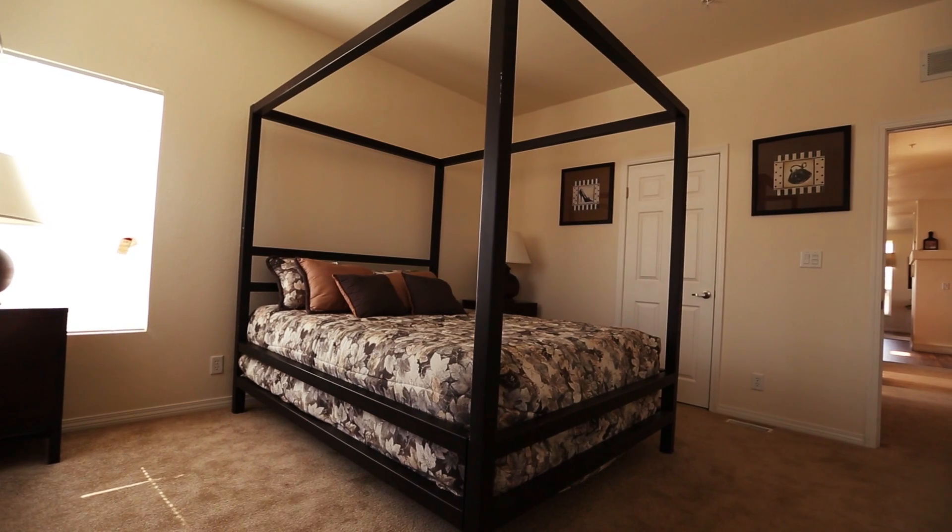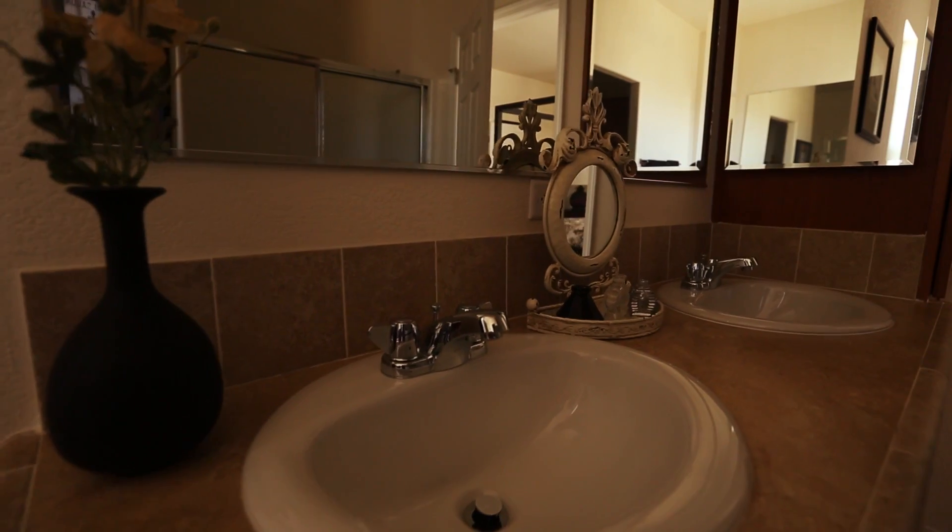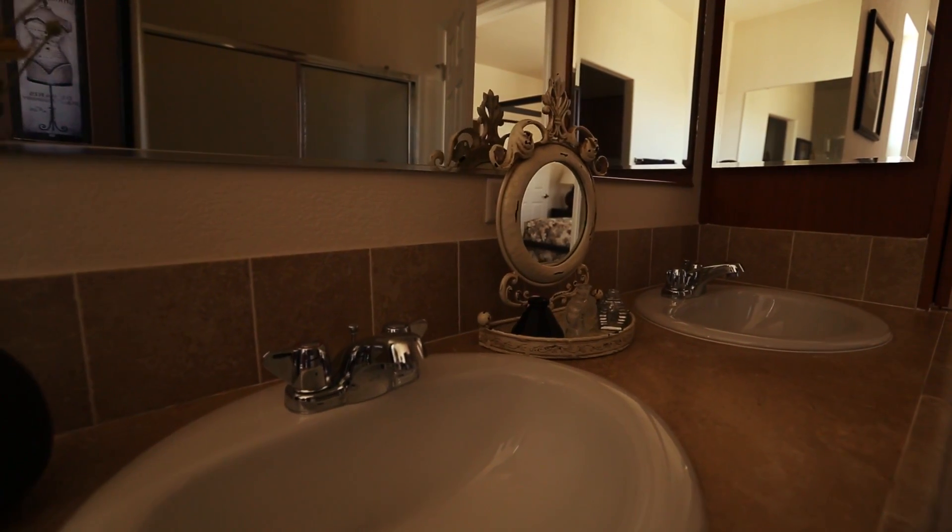The master bedroom is a very clean open space with a big walk-in closet. The master bathroom is completed by a big glamour tub, dual porcelain sinks with chrome faucets, and plenty of cabinet space.